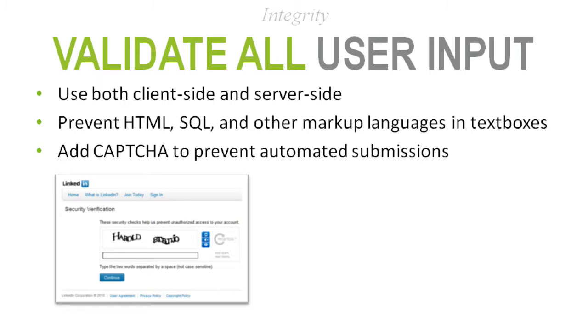Go back to your development team — are you also validating data on the server side as it hits your web server? That prevents someone from typing in malicious code — HTML with a malicious link, or SQL code that could successfully pull off a SQL injection attack and deface your website. In most cases you don't want to support any markup languages in user input fields.